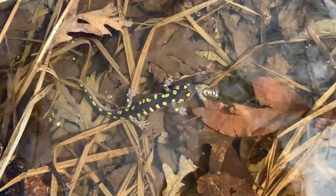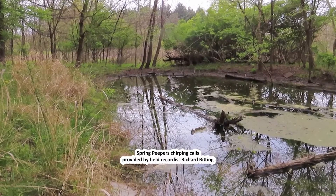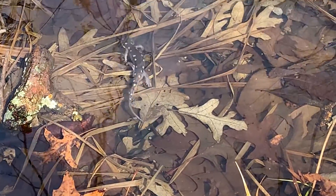It's been several days since the spotted salamanders migrated three to six hundred feet through these woods to the vernal pond to make and lay eggs. I can see most of the salamanders have gone back to the forest, but there's still a handful of them here.